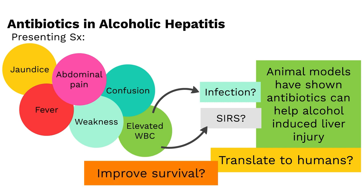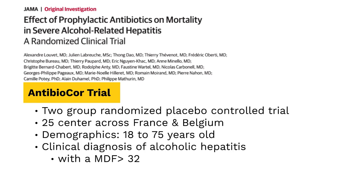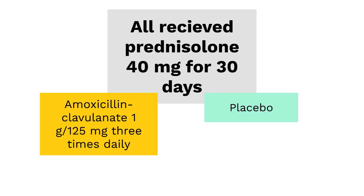Those are the questions the GEM article titled 'Effect of Prophylactic Antibiotics on Mortality in Severe Alcohol-Related Hepatitis' aimed to answer. This article reviews the AntibioCore Trial — a two-group, randomized, placebo-controlled trial conducted at 25 centers across France and Belgium. Patients were 18 to 75 years old and eligible if they were heavy drinkers clinically diagnosed with alcoholic hepatitis and had a Maddrey score of 32 or higher. All patients received 40 milligrams per day of prednisolone for 30 days. Participants were randomized to either amoxicillin-clavulanate 1 gram/125 milligrams three times daily, or placebo for 30 days.